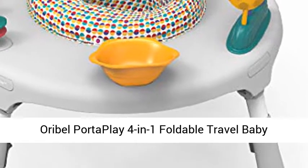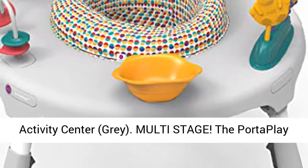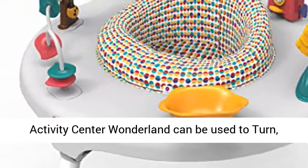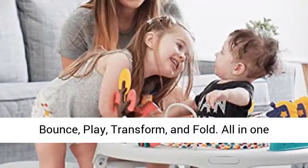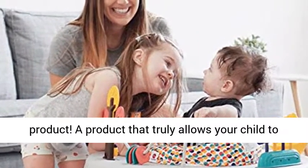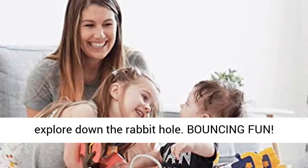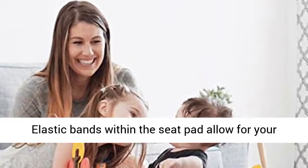AuraBel PortaPlay 4-in-1 Foldable Travel Baby Activity Center, Gray. Multi-stage: the PortaPlay Activity Center Wonderland can be used to turn, bounce, play, transform, and fold. All in one product. A product that truly allows your child to explore down the rabbit hole.